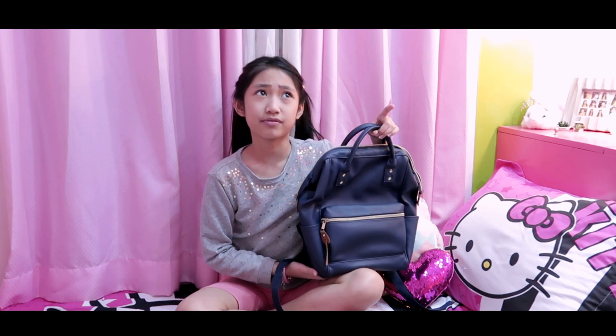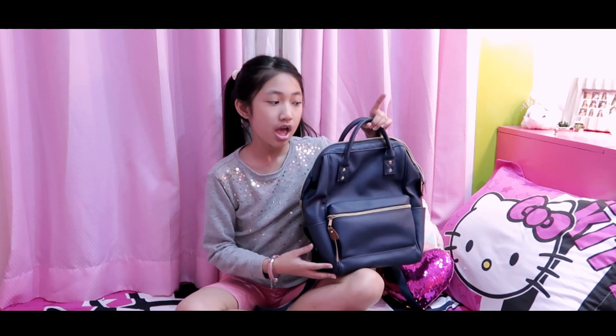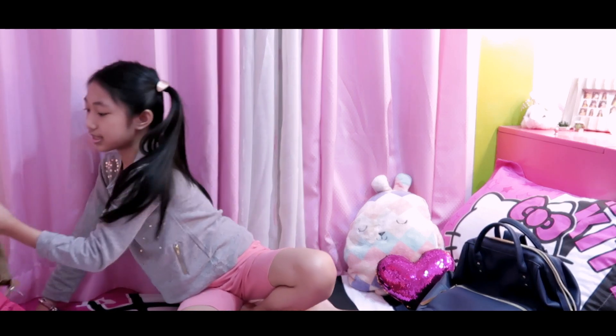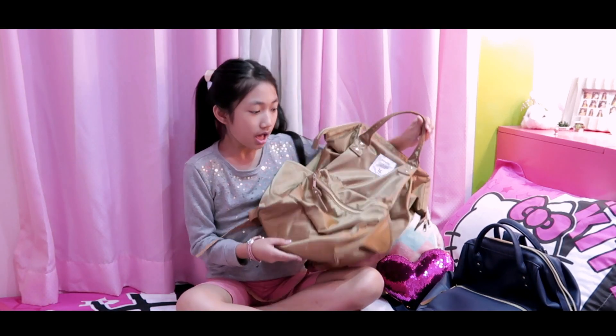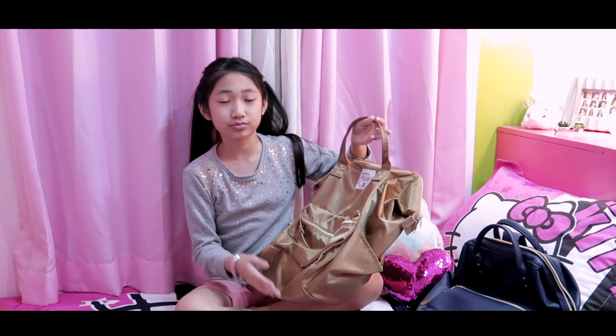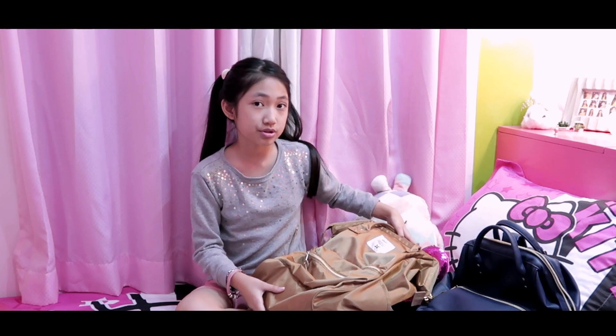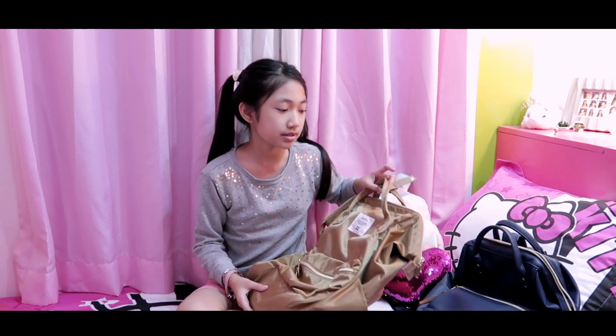This is the small size. I use this every time I don't have that many things to bring. And this is my large size bag. I don't quite use that because I don't really bring a lot of stuff to school — just in emergencies when I forget some things.